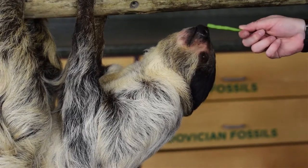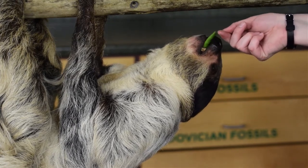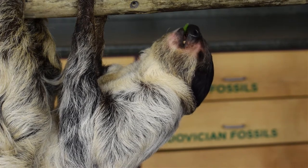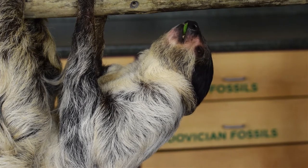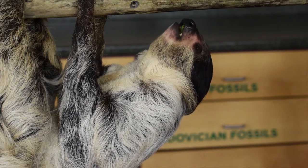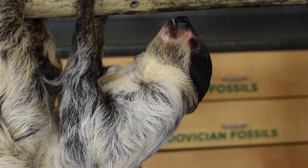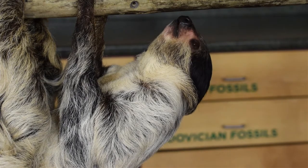Patience has lived here at the museum for almost six years. She was born at the Tulsa Zoo back in 2012, so she's almost eight years old — she'll be eight in August. Just like most animals that live here, she was born in another zoo, so we didn't take her out of the wild. She came to the museum when she was around two years old, which is around the age they would leave their moms in the wild.